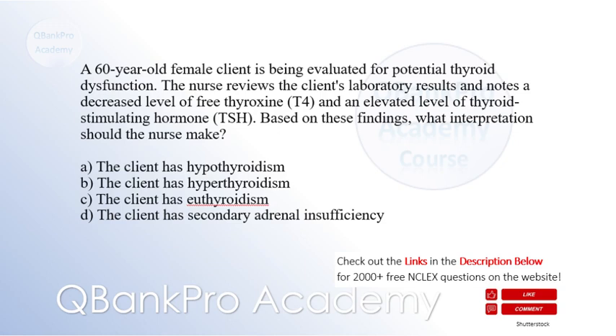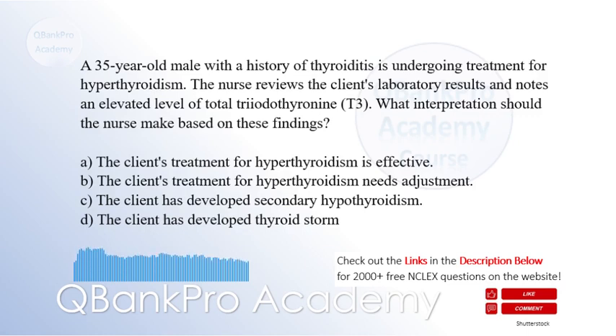The other options are not consistent with the laboratory findings described. A 35-year-old male with a history of Graves' disease is undergoing treatment for hyperthyroidism. The nurse reviews the client's laboratory results and notes an elevated level of total triiodothyronine (T3). What interpretation should the nurse make based on these findings?